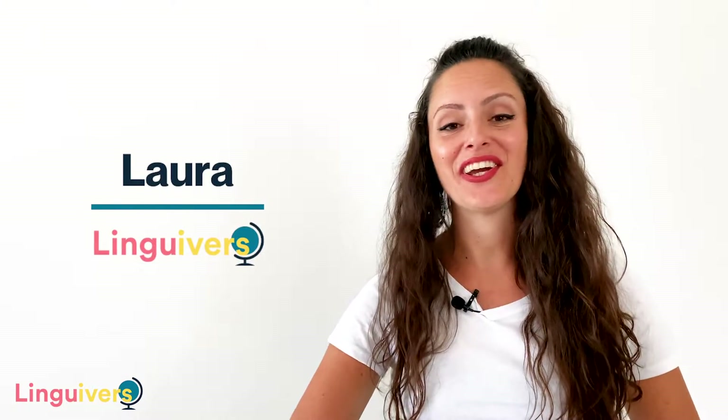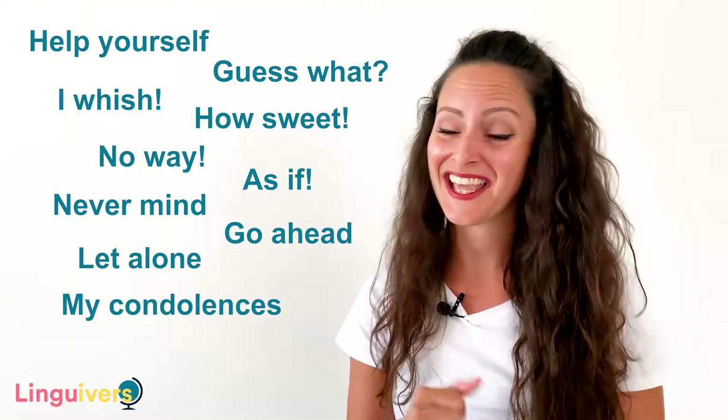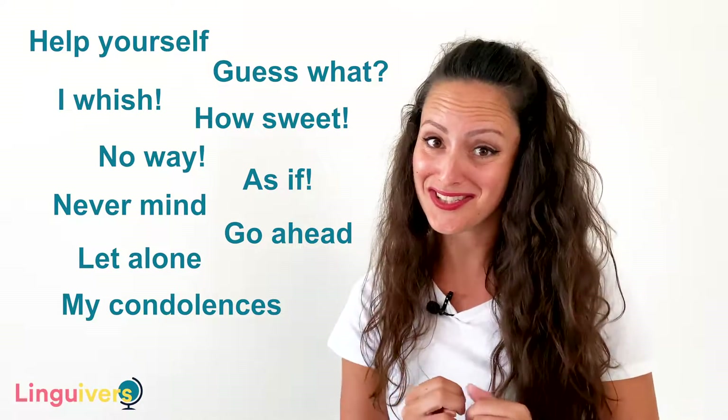Hi there, I'm Laura from LinguaVest and today we're going to see 10 of the most common two-word expressions that you need to know if you want to sound more natural and advanced when you speak in English. Time is money, so when we communicate in any language we try to share information as fast and effectively as possible. These are the 10 top expressions I was talking about and they only have two words.